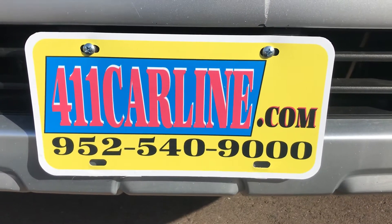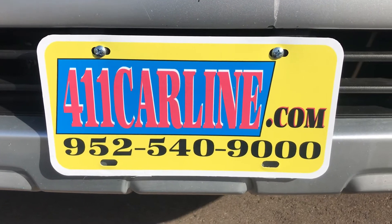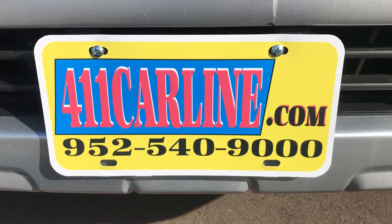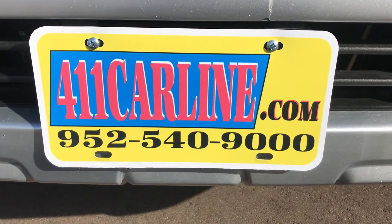Welcome to 411carline.com. You can find us at 411carline.com. The free Carfax is available on our website — it'll be next to the vehicle. It'll say Carfax Advantage Dealer or Carfax One Owner. It'll be a little icon. Just click on it and it opens up a new window and opens the Carfax for you.